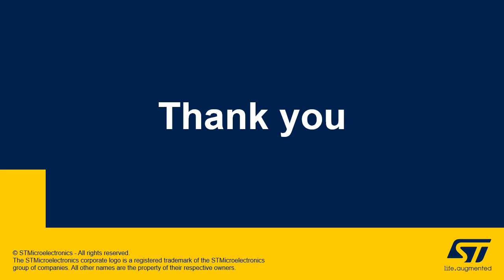In addition to this presentation, you can refer to the following presentations: Power Management and Reset and Clock Controller. Thank you.